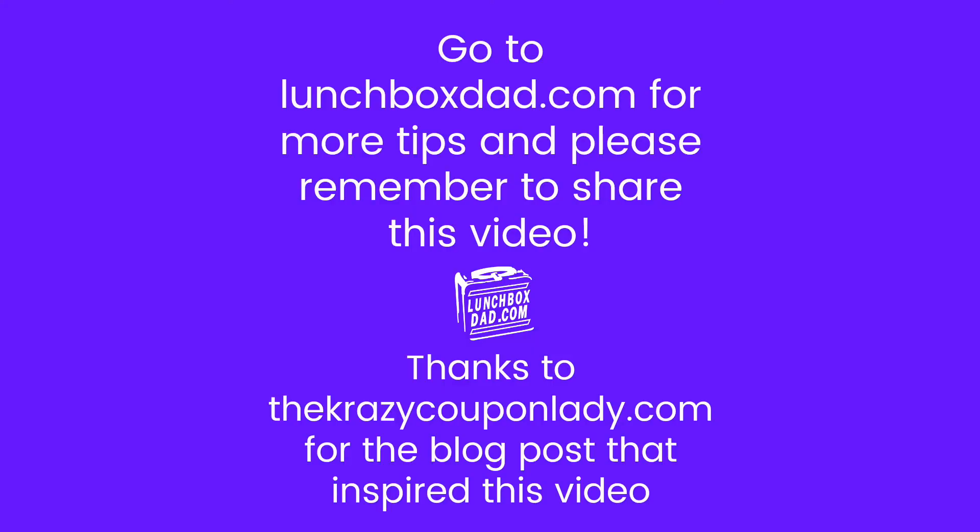Thanks for tuning in and remember to go to my blog, lunchboxdad.com, for more details and a lot of other fun parenting tips. And remember to share this video with any of your friends who enjoy traveling and saving money.